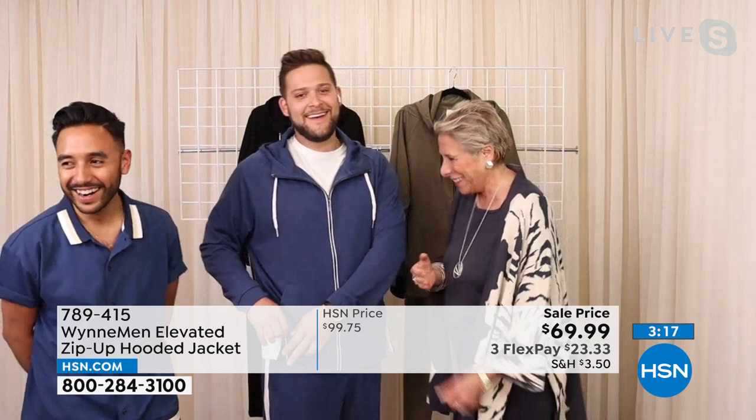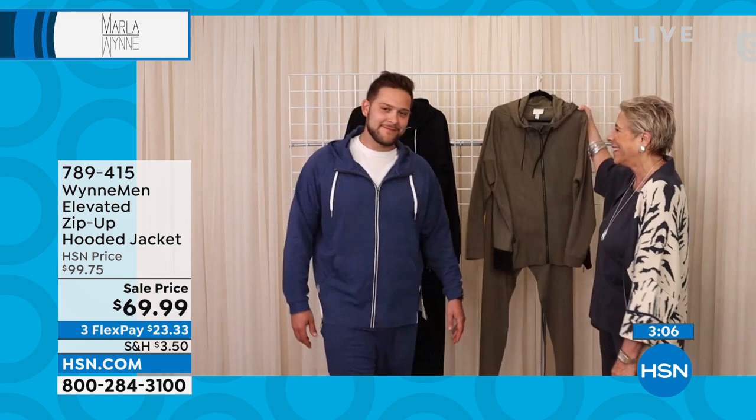Three colors: inky blue, olive gray, and black. Super, super soft. It is a bit of a beefy feeling fabrication — it's our polish knit, perfect. Just like the dress we had earlier.